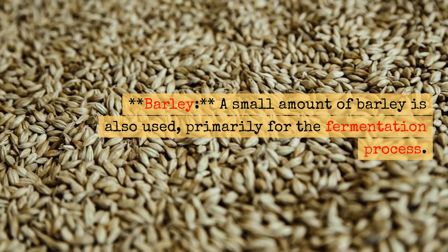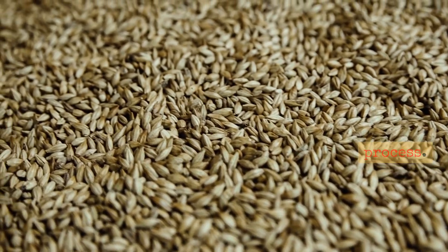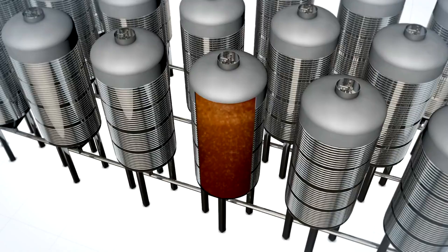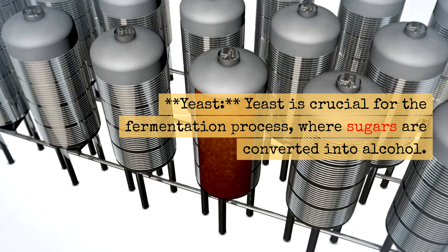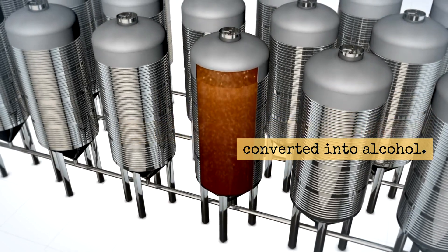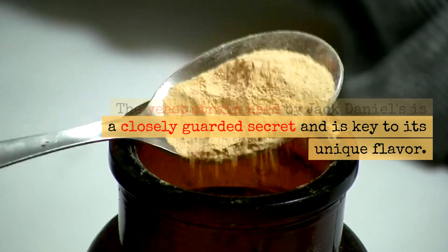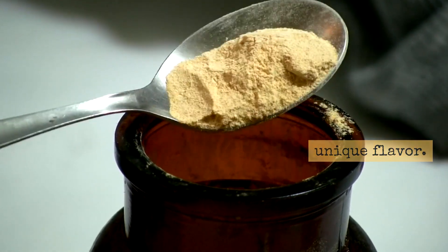Barley: A small amount of barley is also used, primarily for the fermentation process. Yeast: Yeast is crucial for the fermentation process, where sugars are converted into alcohol. The yeast strain used by Jack Daniels is a closely guarded secret and is key to its unique flavor.